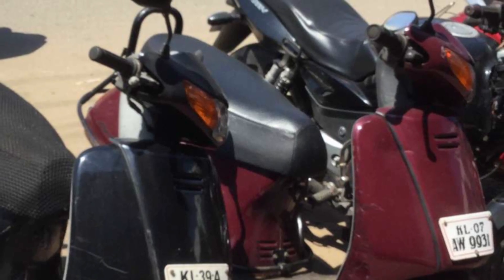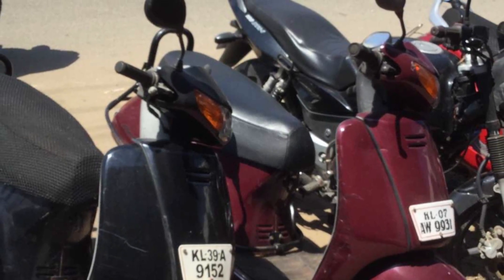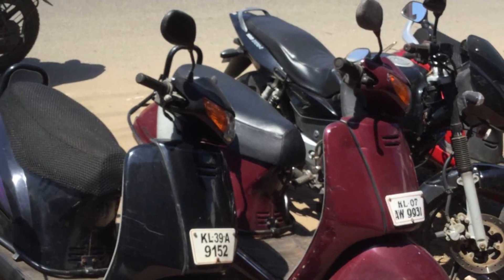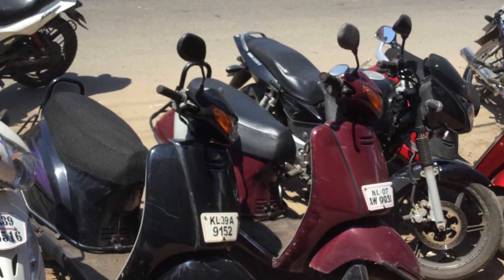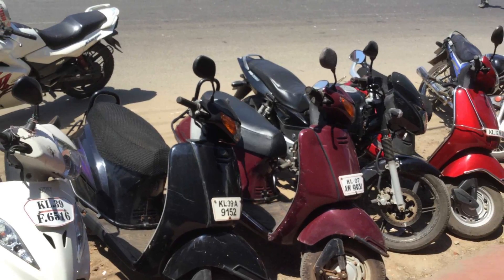Tip six: the test ride. Get on the bike and take her for a spin. Make sure that the clutch and the brakes work smoothly. Swerve the bike around a little bit to get an idea of how easily it responds, and keep an ear out for any rattling or creaking sound coming from the bike.